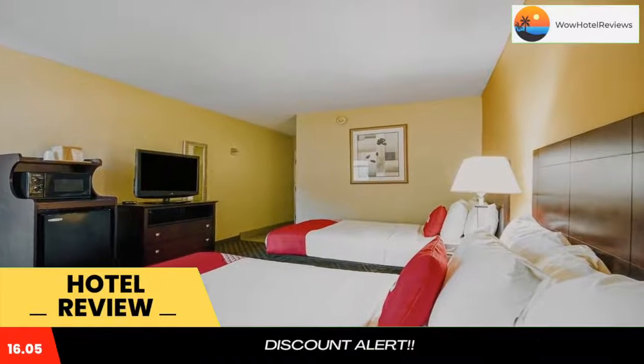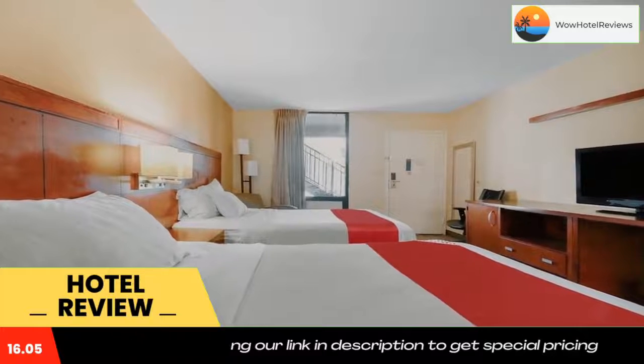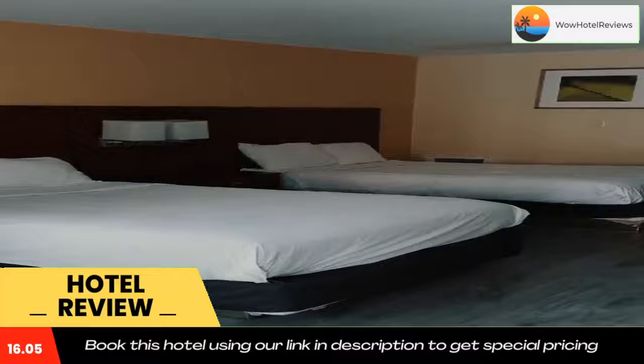After a long day of touring and excitement, guests of this hotel will want to relax. Grab a snack in our sundry shop. The hotel also offers a free business center with internet access and copy and fax services.